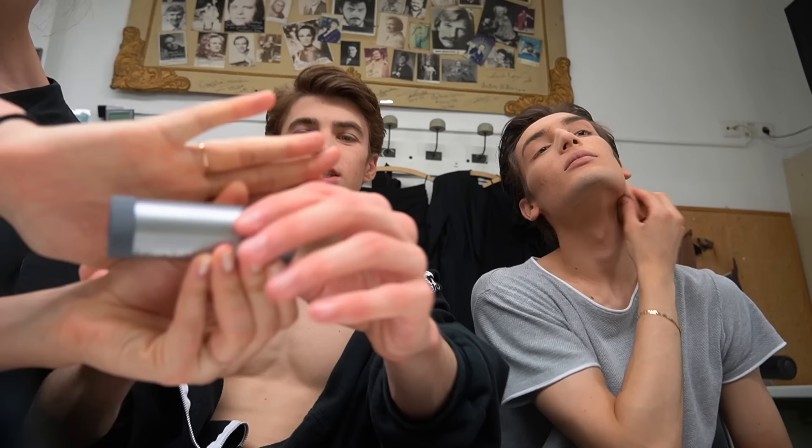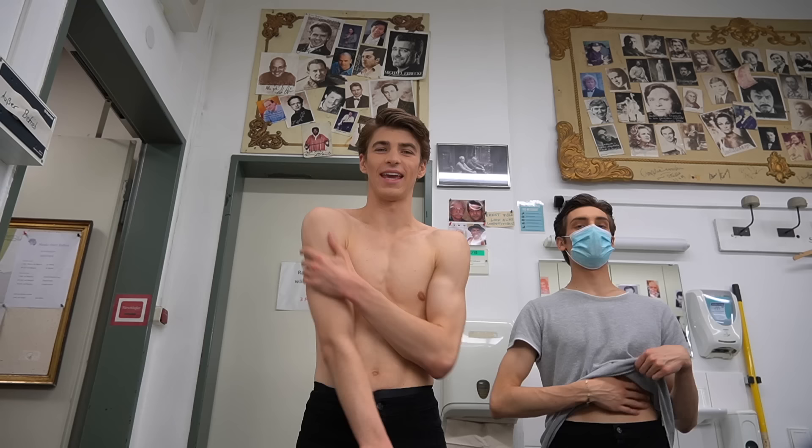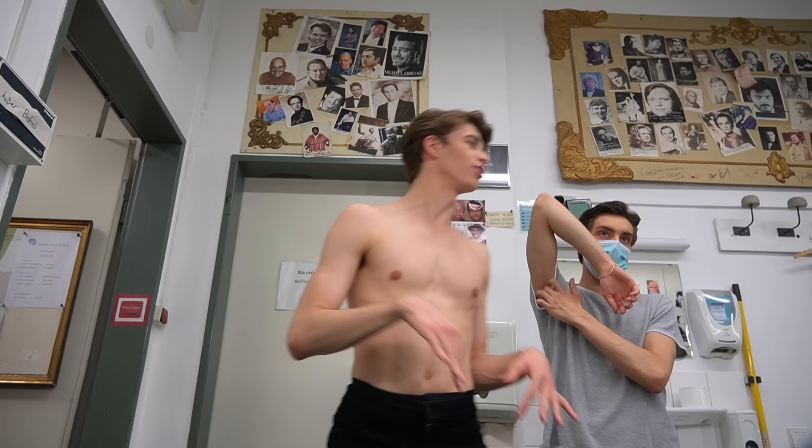This is the look — I hope you like it. I'm using the Kryolan professional makeup TV paint stick. And this is the costume — it's literally just black jeans and a jazz shoe. I love jazz shoes; they remind me of my childhood.